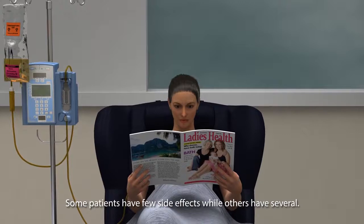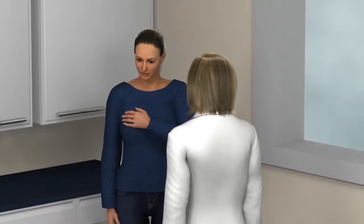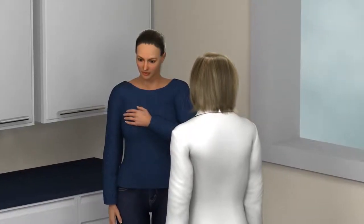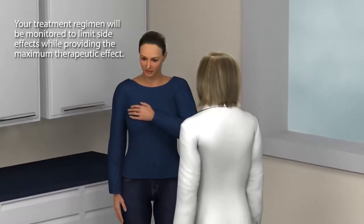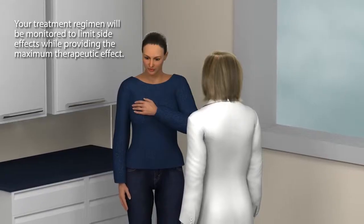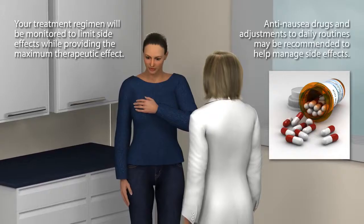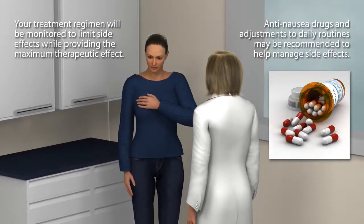It's important to note that some breast cancer patients have very few side effects, while others have several, and two people with the exact same treatment regimen may experience very different side effects. Your oncologist or cancer nursing team will educate you about side effects related to your particular drugs. Your specific chemotherapy treatment regimen will be carefully monitored to limit side effects while providing the maximum therapeutic effect. Anti-nausea drugs and adjustments to daily routines while undergoing chemo may be recommended to help manage certain side effects.